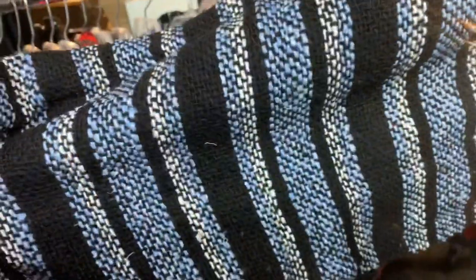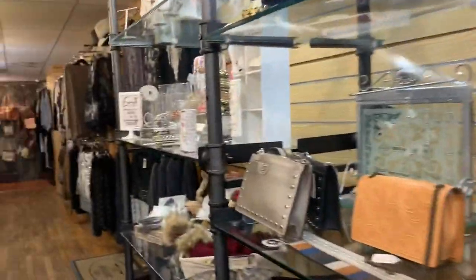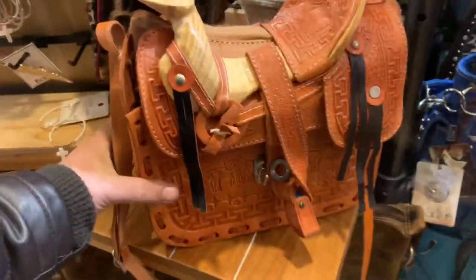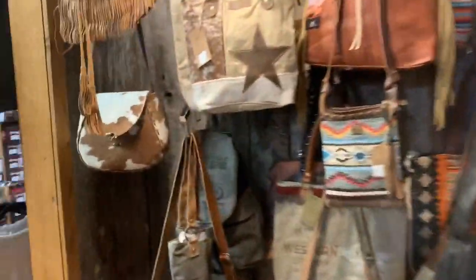Look at this color. I gotta get one for Michael. So I'm gonna take just really quick clips of the cuteness of this store. Even cute clothes up here. Everywhere you look. Look at that little handbag — it's so adorable. They got jackets, shirts, more purses.